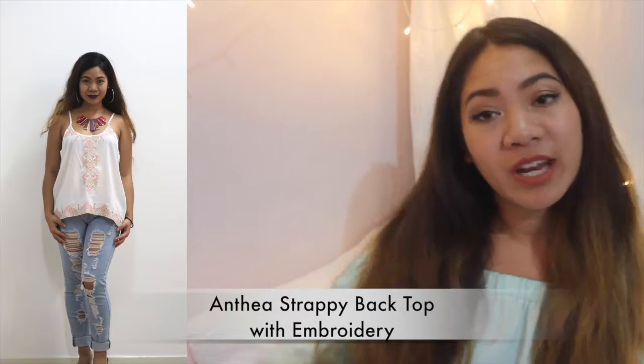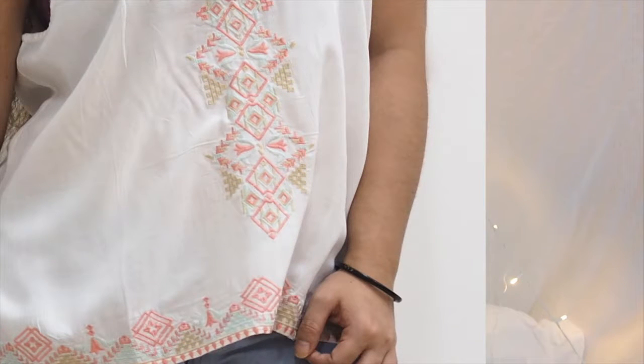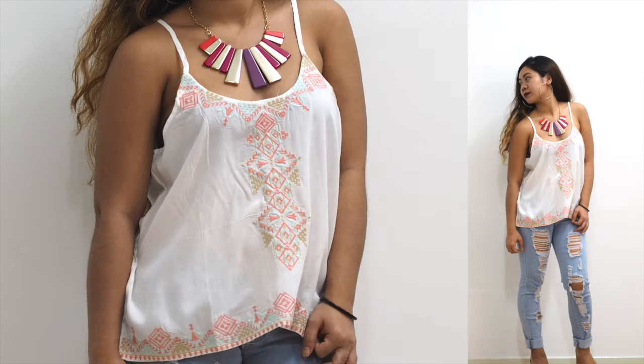The Anthea Strappy Back Top with embroidery is available in two colors: black and white. The one that I'm wearing here is the white one. They have detailing of embroidery, and again it reminds me a lot of the bohemian kind of design — gypsy, hippie, and boho. For the white color that I'm wearing here, if you check out their online store at www.psychedelicstore.my, the black one is more popping because it's black but the embroidery is in very popping colors. So check them out.